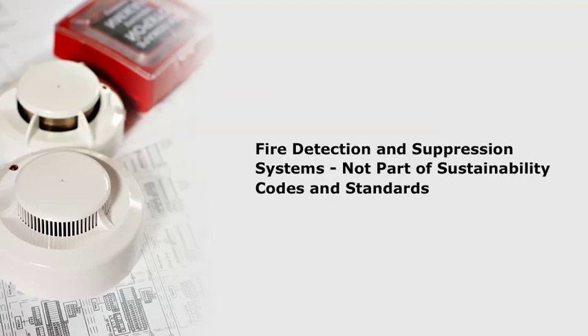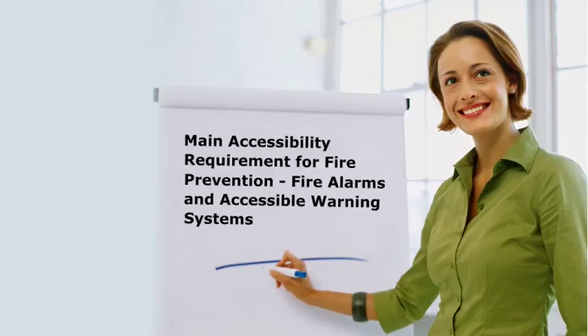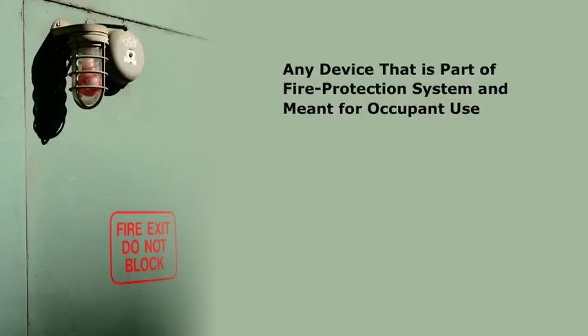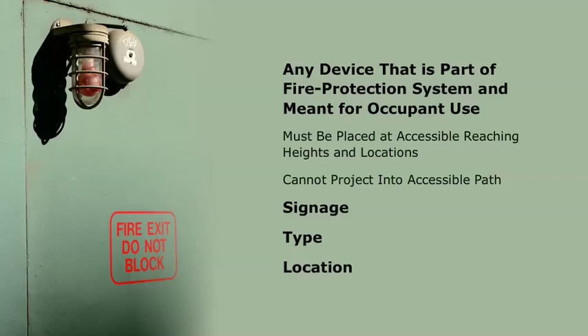Fire detection and suppression systems are not typically part of sustainability codes and standards. However, there are some things to consider, which are discussed in the Sustainability Consideration section later in this course. Accessibility standards such as the Americans with Disabilities Act, ADA, and the ICC ANSI A117.1 do not play heavily in the development of fire protection systems. The main accessibility requirement for fire prevention has to do with fire alarms and accessible warning systems. Any device that is part of the fire protection system and meant for occupant use must be placed at accessible reaching heights and locations and cannot be located so that it becomes a projection into the accessible path. Signage, as well as the type and location of the operational mechanisms, is also important.